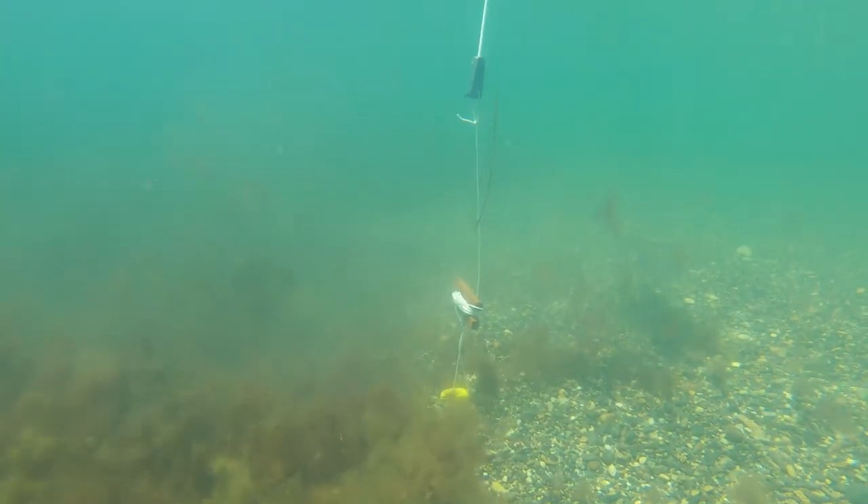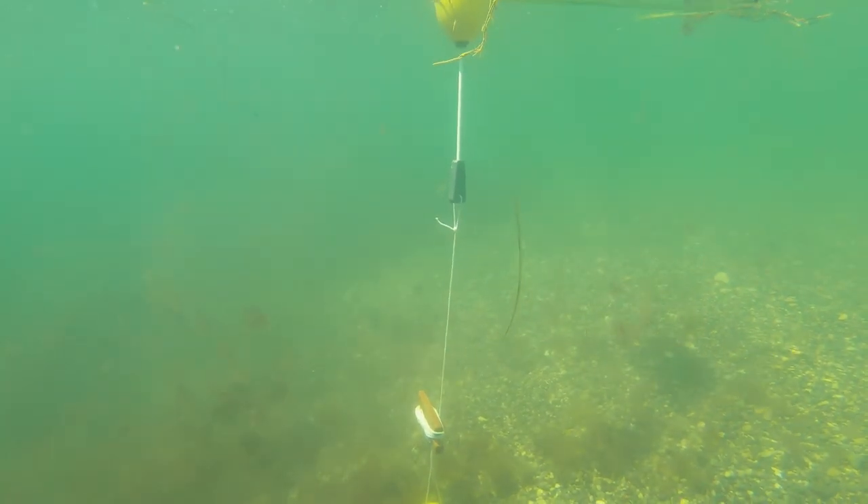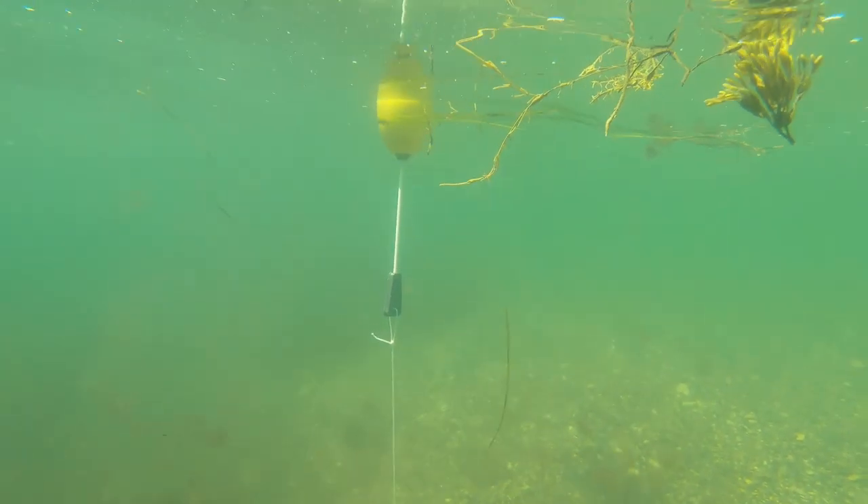As we approach shore, the macroalgae gives way to the rocky beach, and we spot our dive flag and slowly head towards the surface.